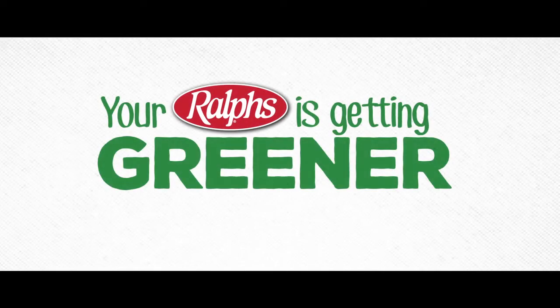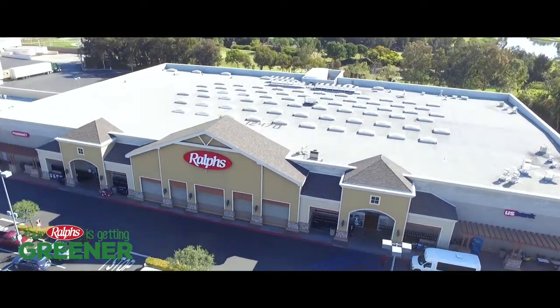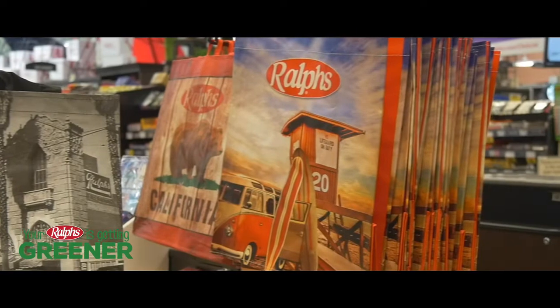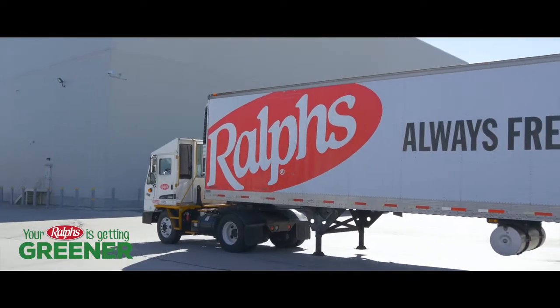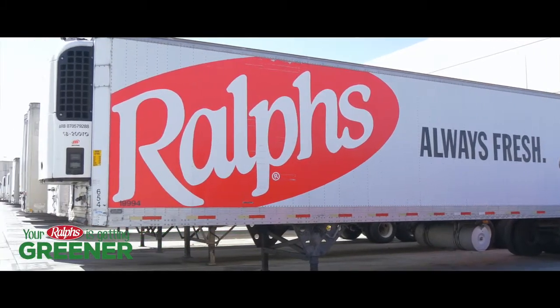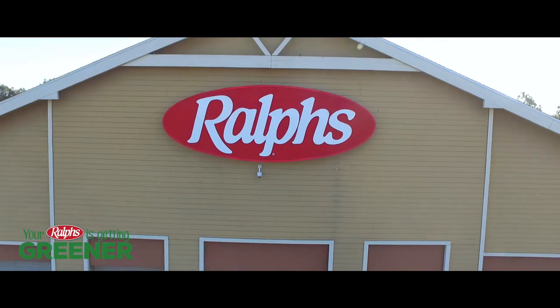Your Ralphs is getting greener. We've been taking measures to help the environment by reducing our carbon footprint. We've saved over 1 billion plastic bags since 2008 with our reusable bags. Our trucks run at a max speed of 62 miles per hour to reduce emissions and increase fuel efficiency. And our newly remodeled stores use the latest technology to stay energy efficient.